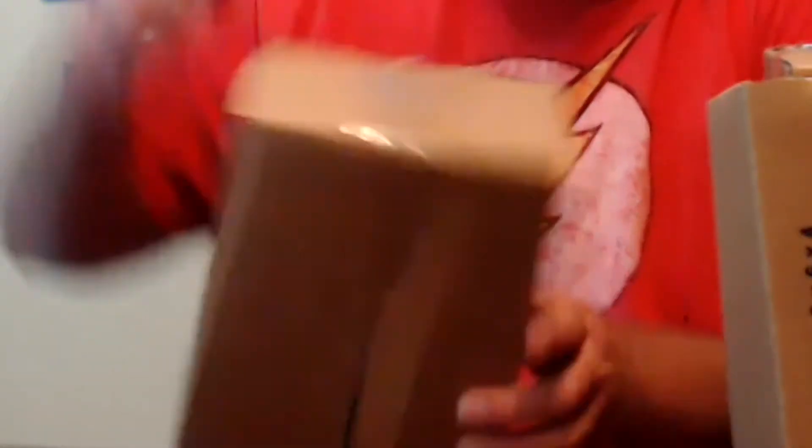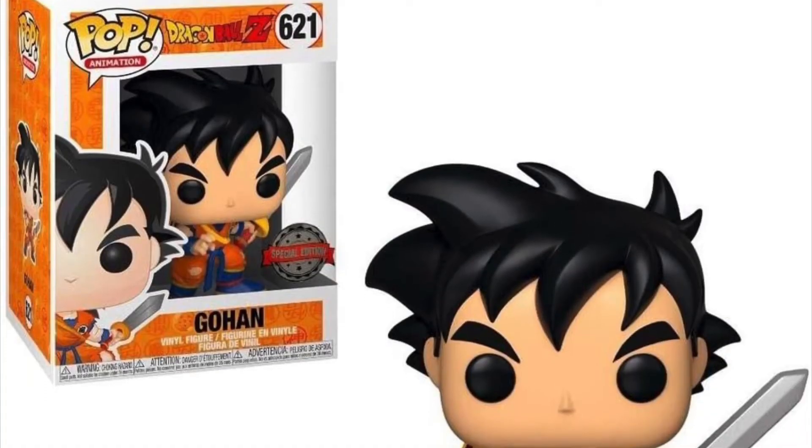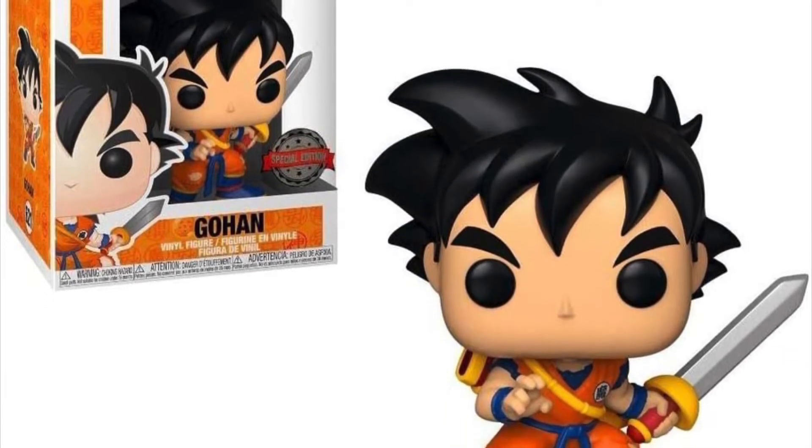See what we got, I'm excited. So the first one — it looks like it says Gohan, it's a special edition and it's from Dragon Ball Z. This one goes for about 12 bucks.